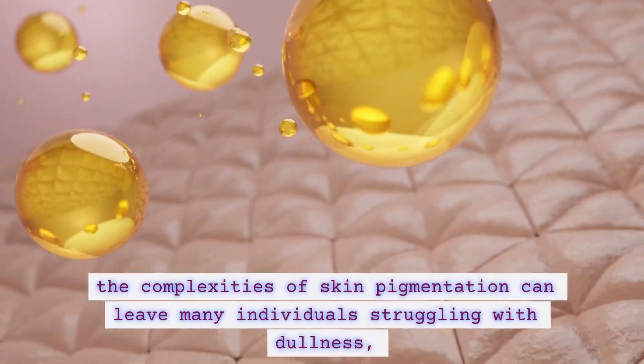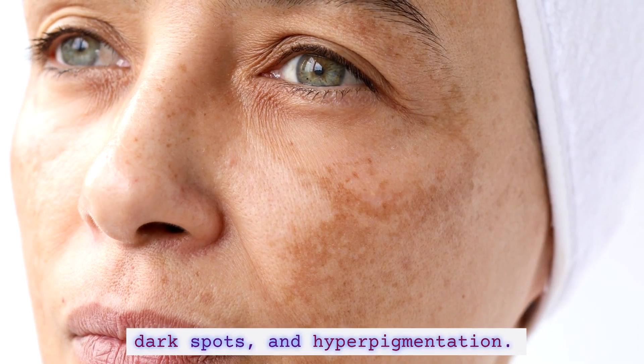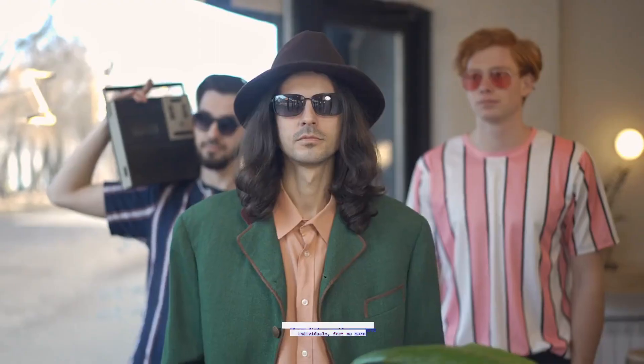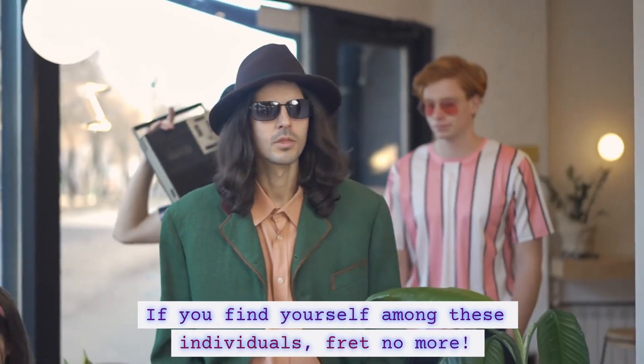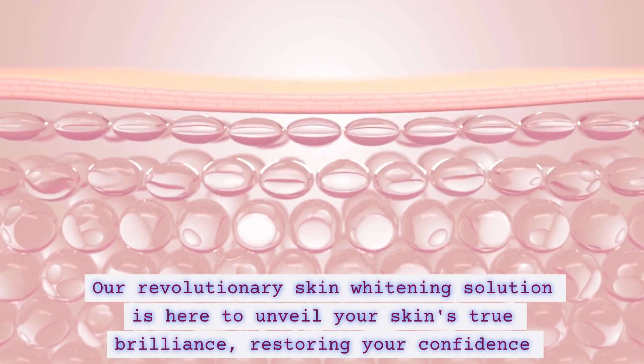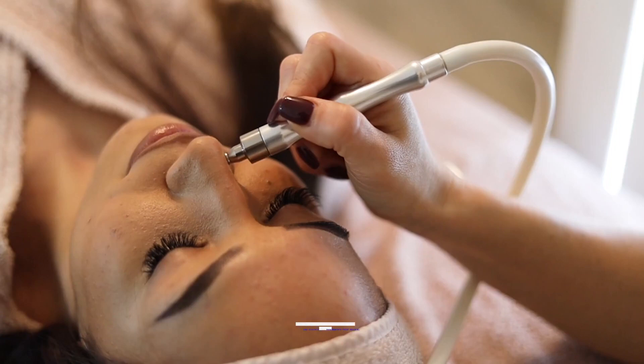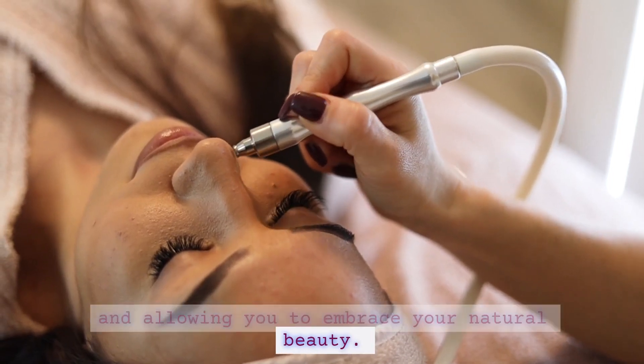However, the complexities of skin pigmentation can leave many individuals struggling with dullness, dark spots, and hyperpigmentation. If you find yourself among these individuals, fret no more. Our revolutionary skin widening solution is here to unveil your skin's true brilliance, restoring your confidence, and allowing you to embrace your natural beauty.